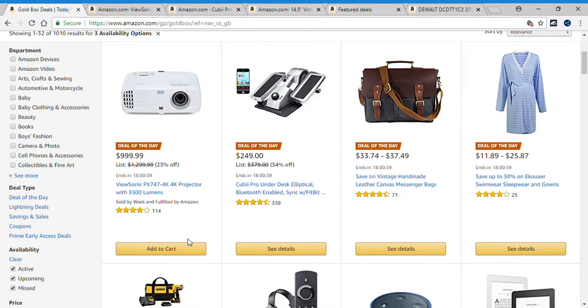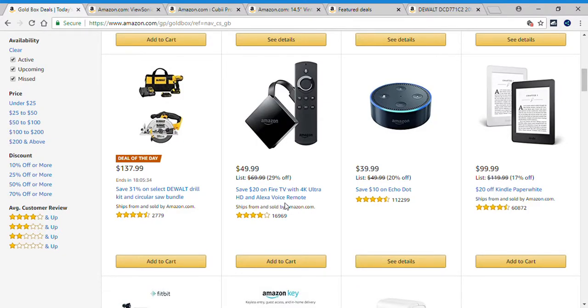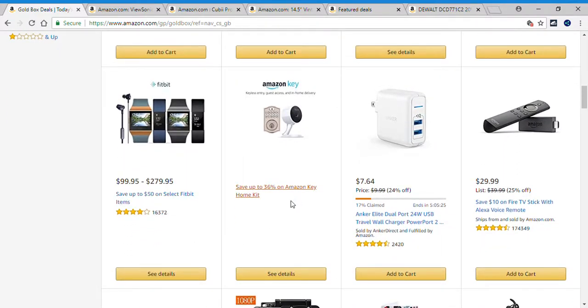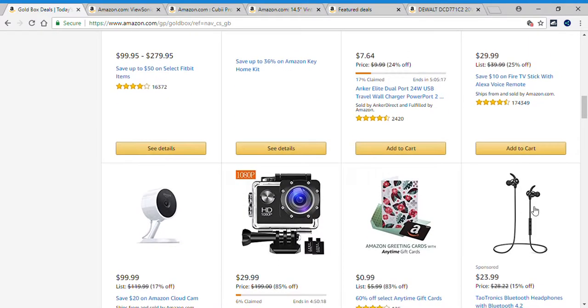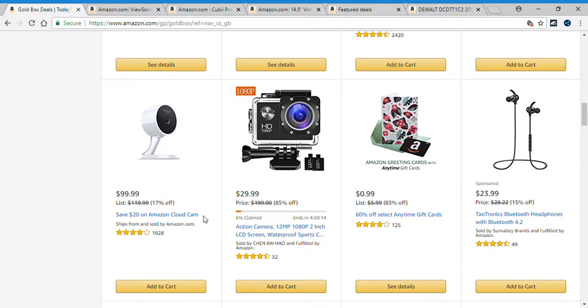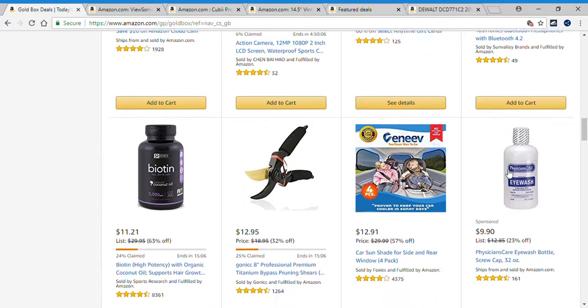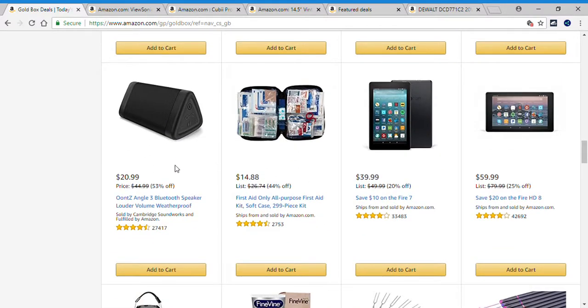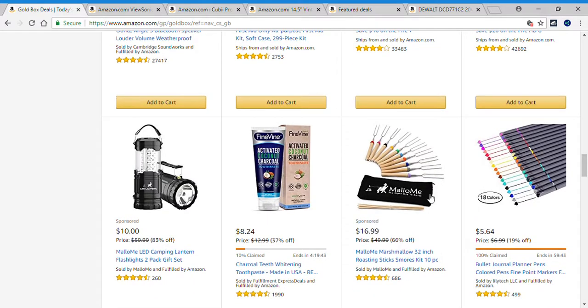Before we look at the deals of the day, let's see what else they have. Fire TV, Echo Dot, Kindle Paperwhite, select Fitbit items, Amazon Key Home Kit, a dual port travel wall charger, Fire TV Stick with Alexa, Amazon Cloud Cam, Action Cam, gift cards, Bluetooth headphones, organic coconut oil, pruning shears, shade for side and rear window, eye wash bottle, Bluetooth speaker, first aid kit, Fire 7, Fire HD 8, Lantern.